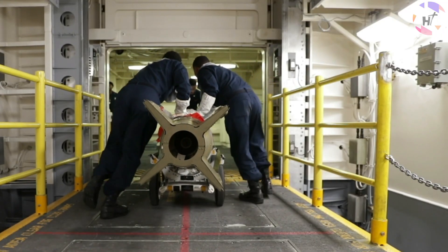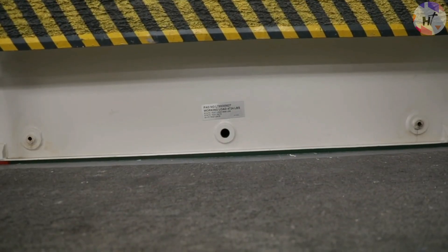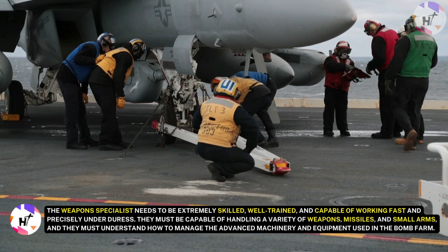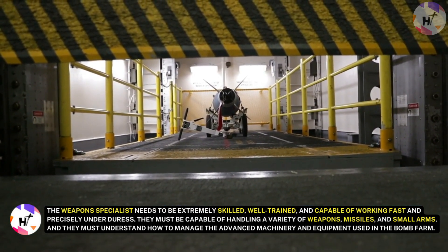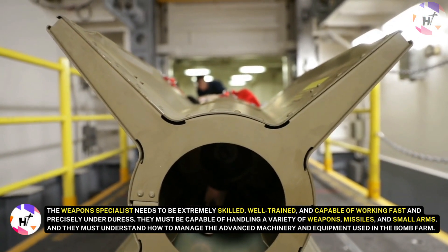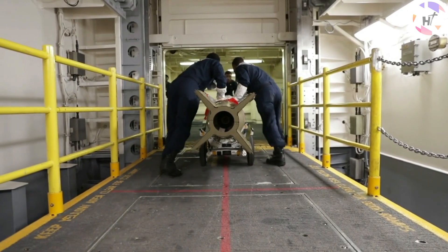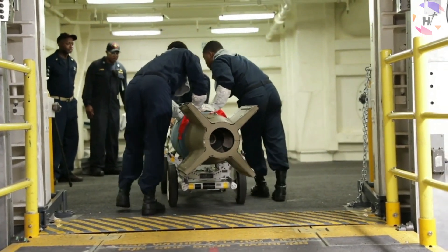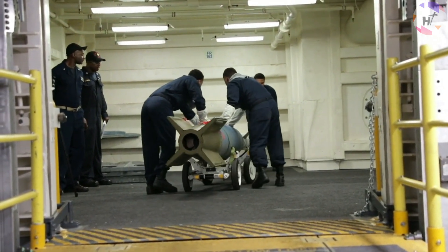A group of weapons experts housed at the Bomb Farm are in charge of making sure the weapons are always ready for use. It's a difficult and dangerous job — weapon specialists need to be extremely skilled, well-trained, and capable of working fast and precisely under duress. They must handle a variety of weapons such as bombs, missiles, and small arms, and must understand advanced machinery and equipment. Although the Bomb Farm is a chaotic environment, it fosters collaboration and friendship, as staff members support one another, dedicated to the aircraft carrier and its mission.